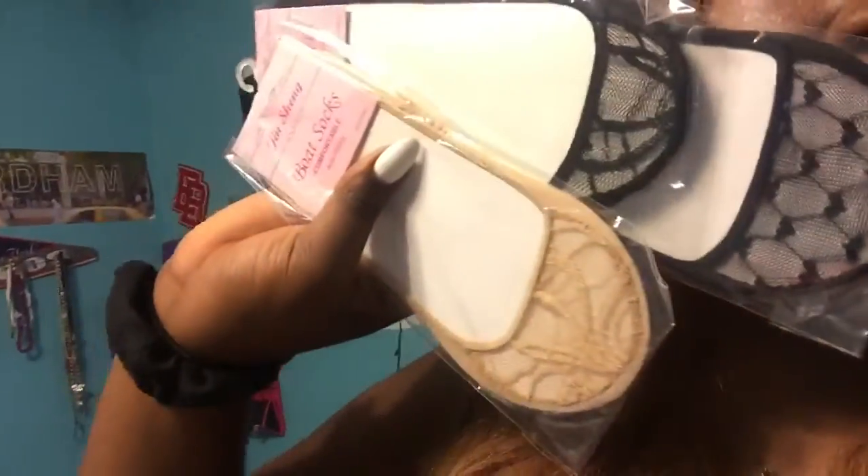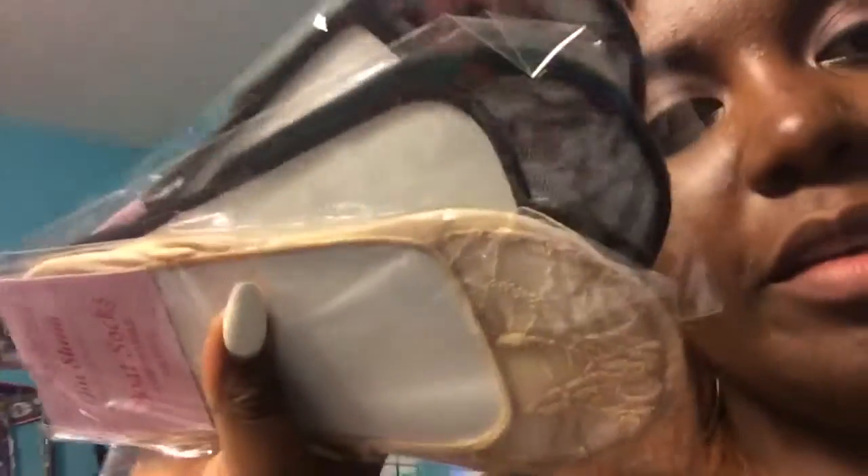I also got some little no-show type socks. They're fully padded on the bottom, which is solid, but they have cute little cutouts on the top. I really like that because when they're just the thin little pattern on the bottom, they get torn quickly — these will probably last longer.